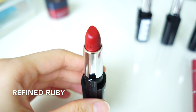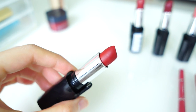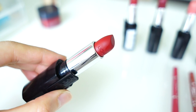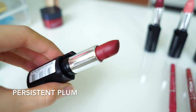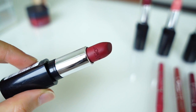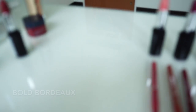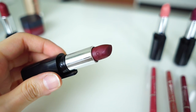Refined Ruby is a very beautiful colour. It is not bright red but more like a deeper shade of red. If you like red lipsticks but don't want it to be too striking, then this is the colour for you. Persistent Plum is a little close to red in my opinion. I would prefer it to be a little darker, but it looks very natural and good for everyday use. Beaux Bodo looks a lot like Persistent Plum but a little more intense.